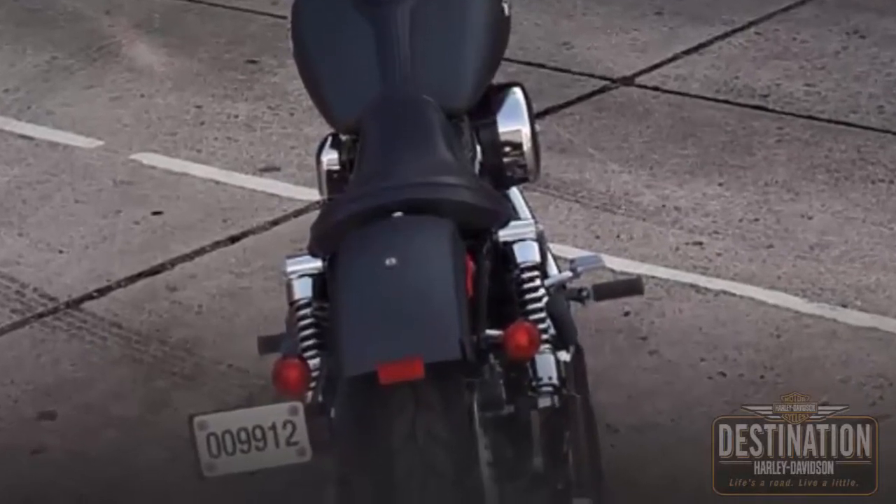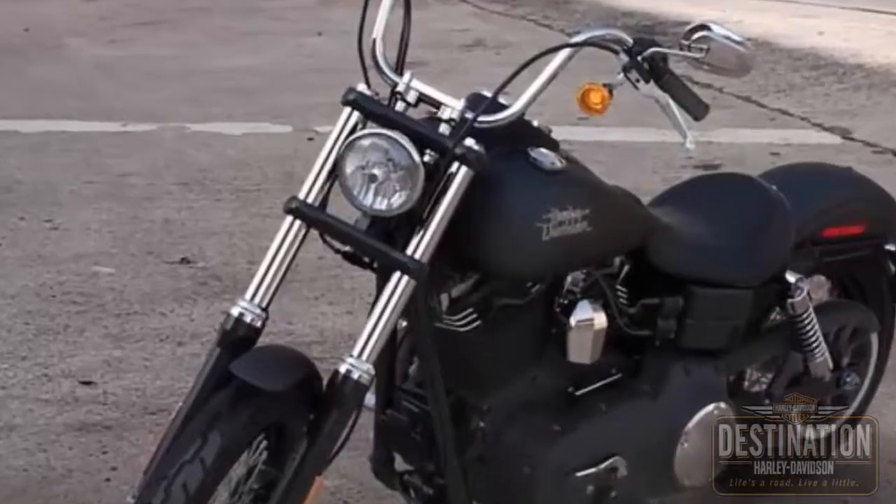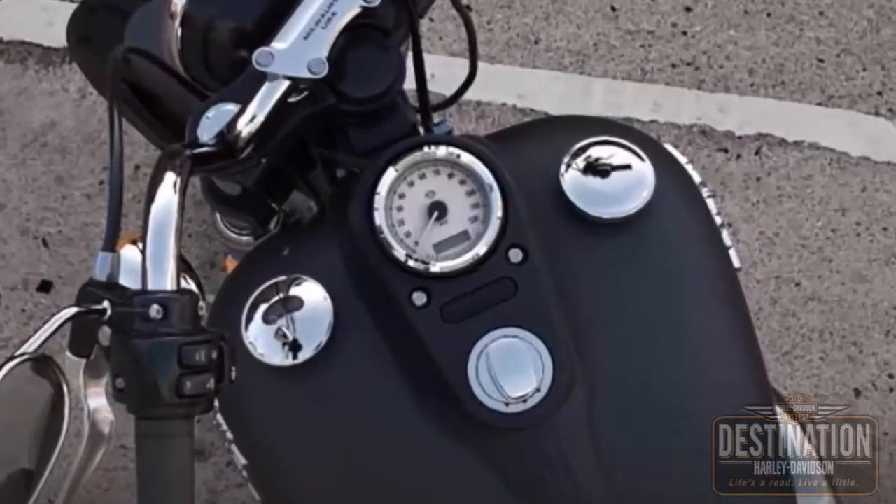Chrome retro-style bullet taillights combine stop, running, and turn lights into two low-profile rear lamps. Gloss black triple clamps. Textured flat console.